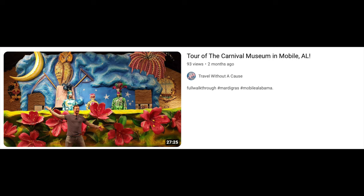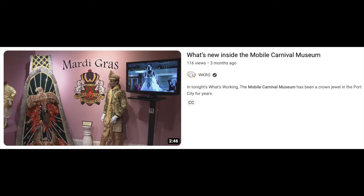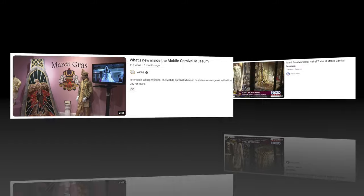Just two months ago. The next one is What's New Inside the Mobile Carnival Museum — that was three months ago by the WKRG YouTube channel, which is a TV station there in Mobile. And lastly, another TV station YouTube channel, Fox 10 News, covered the Mardi Gras Moments Hall of Trains at the Mobile Carnival Museum — that was a year ago. Really worth checking out.